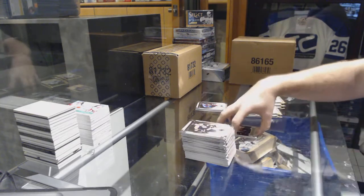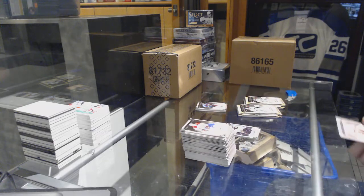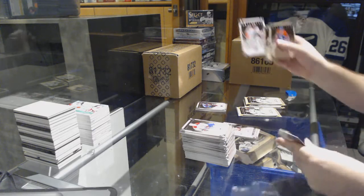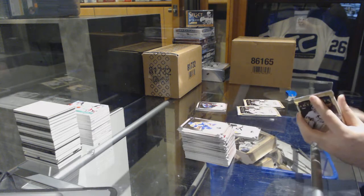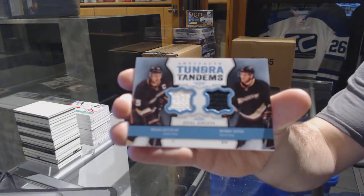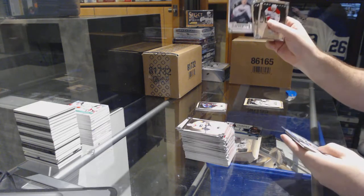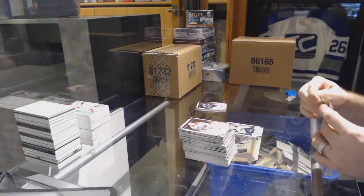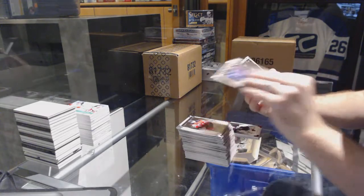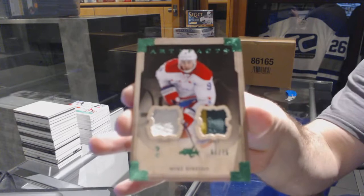Boston Bruins, Ryan Spooner to 9.99. We have for the Carolina Hurricanes, Tuomo Ruutu — I think we already got that one, that's okay. Ilya Bryzgalov numbered to 9.99 for the Philadelphia Flyers goalie insert. For the Anaheim Ducks, Tundra Tandems dual jersey of Getzlaf and Ryan. Pittsburgh Penguins, numbered to 2.99, Marc-Andre Fleury. And the patch is an Emerald for the Washington Capitals, jersey patch, number 75, Mike Ribeiro.